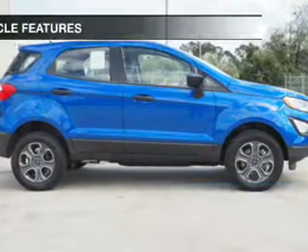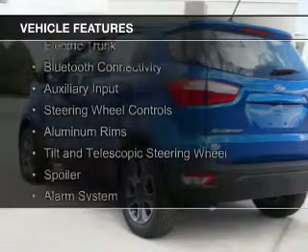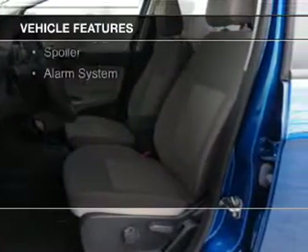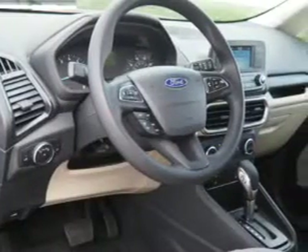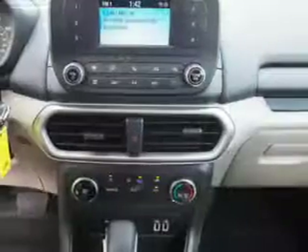The features include Hill Start Assist, Electric Trunk, Bluetooth Connectivity, and Auxiliary Input, Steering Wheel Controls, Aluminum Rims, Tilt and Telescopic Steering Wheel, a Spoiler, and Alarm System. Safety was made a priority with these features.